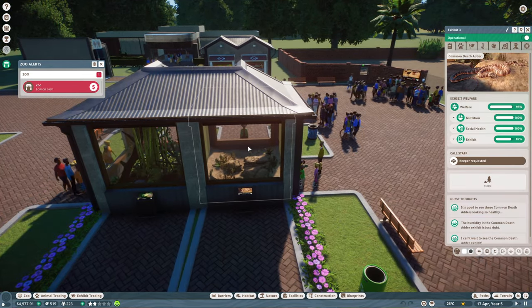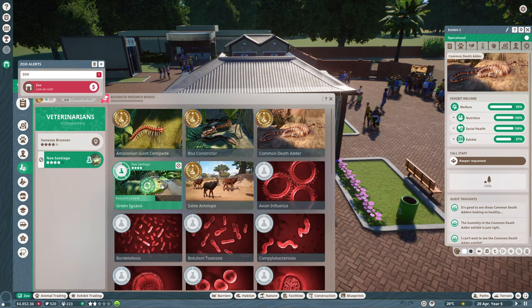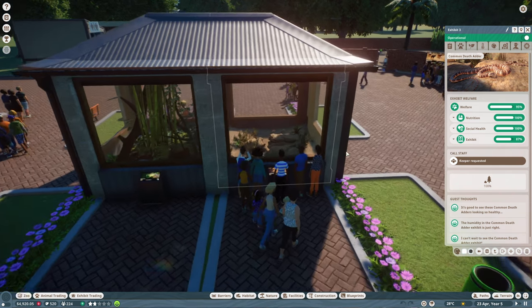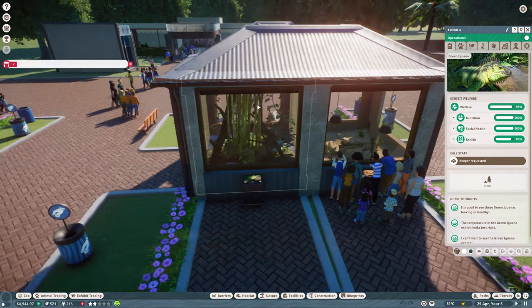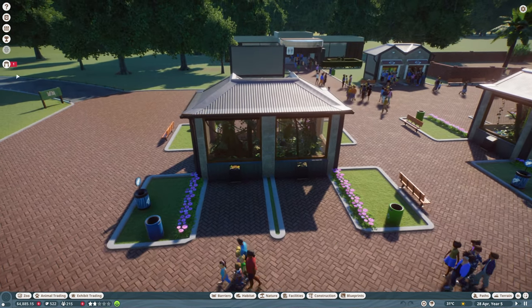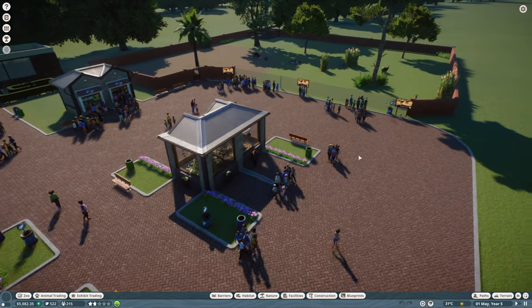Let's also have a look in the middle here. We'll nip onto the zoo research tab — there it is, vet research. We've got the maximum amount of sable antelope research done, the death adder, the boa constrictor, the centipede. We're just researching the green iguana, so we'll make sure we've got the basking lamps in there. We need to unlock the extra bits for the iguana — we've done those. We've unlocked a bit more. Have we unlocked more for the green iguana? No, we need to carry on researching that.